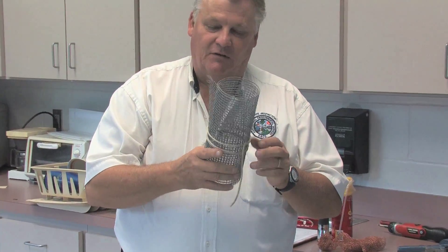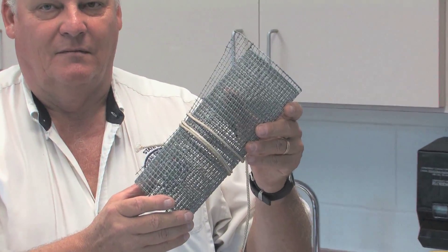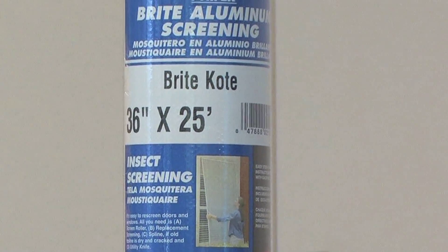For rodents, we use a product called hardware cloth, which will stop rodents from getting into structures. Also, bug screen goes a long way for preventing insects from getting into the house or structure.